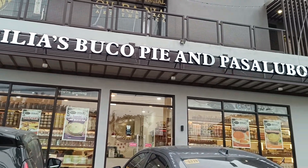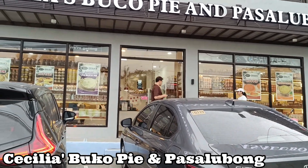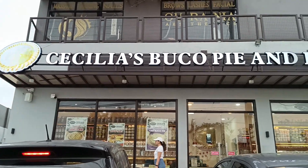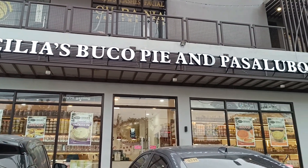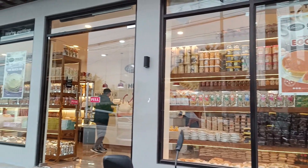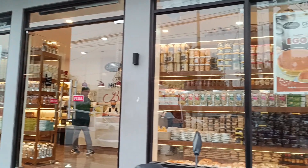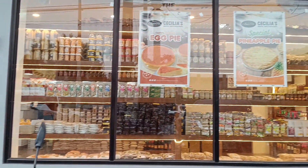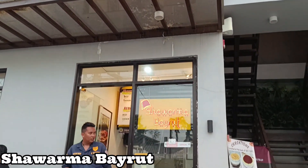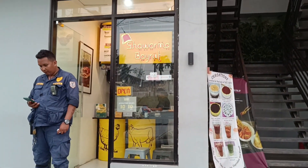Cecilia's Buco Pie and Pasalubong — you can buy their famous buco pie and other pasalubong items here in their store. So many items to choose from. Shawarma Beirut — a Lebanese shawarma shop where you can get authentic Lebanese sandwiches and shawarma.